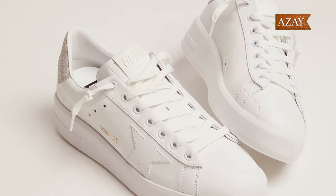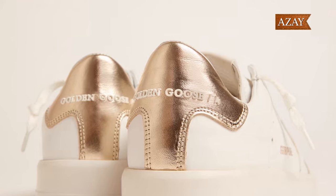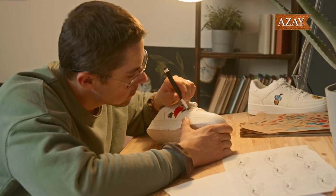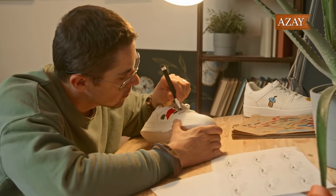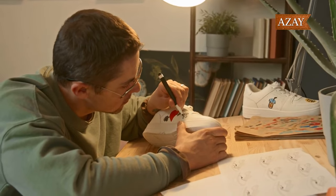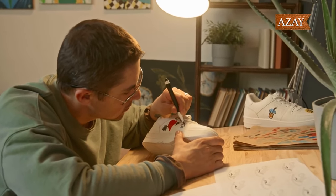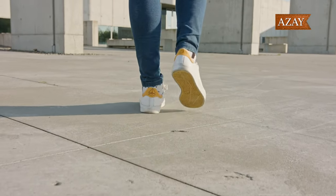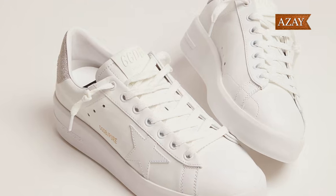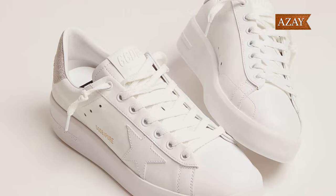Get ready to make a statement with our third pick, the Golden Goose Pure Star Sneaker. These shoes are currently all the rage, and for good reason. Handcrafted with high-quality Italian leather and a weatherproof finish, these sneakers claim to be some of the most comfortable on the market. Leather upper, rubber sole, sizes ranging from 5 to 9, true to size fit, and a lace-up style. They come with a hefty price tag of $545, and they sell out fast, making them a bit challenging to find.